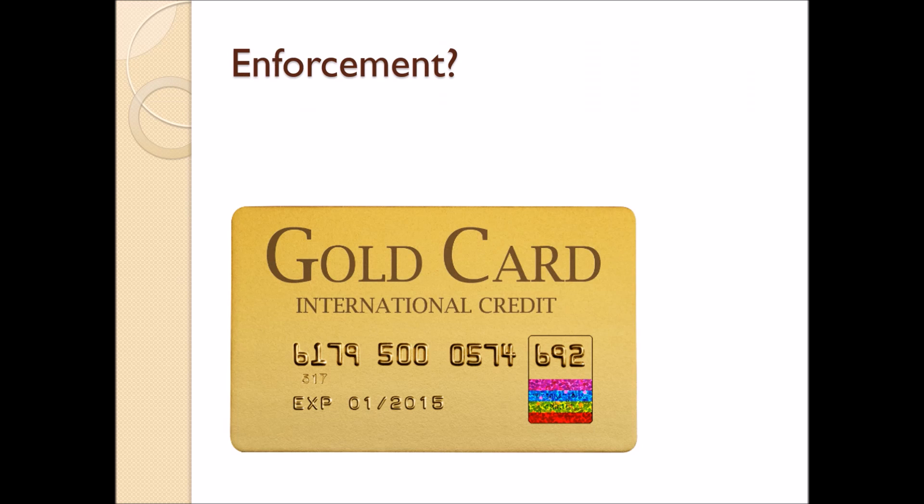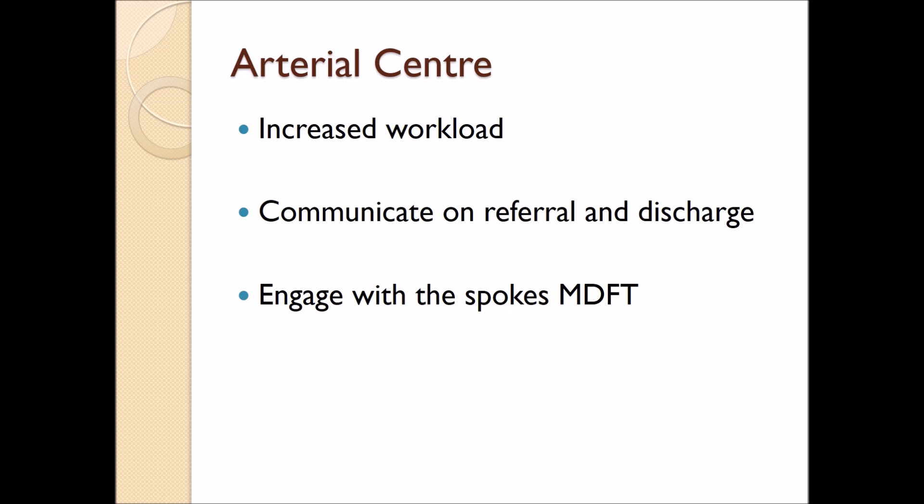As with all change, we need to look at how we enforce this. I would like to see tariff uplifts given for appropriate delivery of foot and ankle care. Without proper management of this workload, we will see arterial centres become overloaded and overfilled with patients with diabetic feet. It is essential that communication both on referral and discharge is open and easy, requiring good communication and appropriate phone numbers for the vascular services. We also need good engagement from the hub out to the spokes and regular ward rounds and discussion with the vascular surgical services.